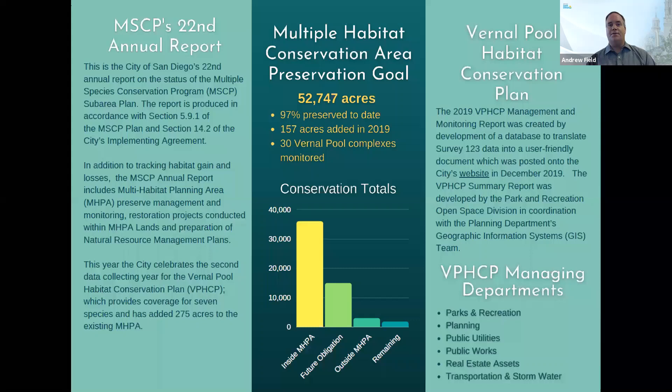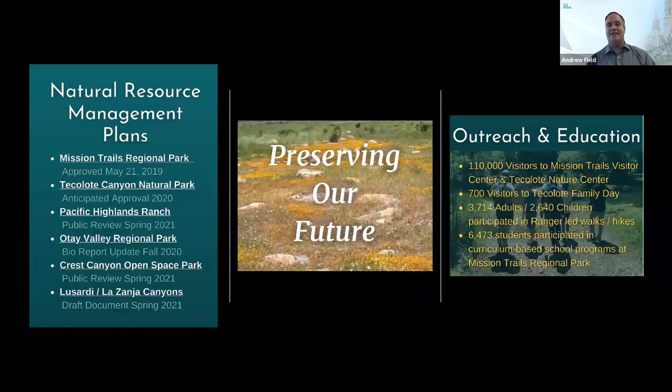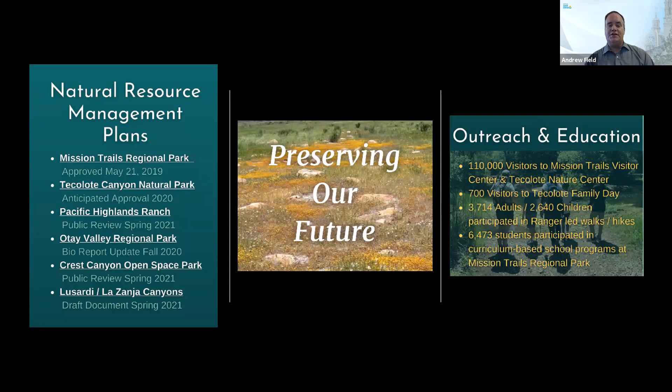We implemented a new digital survey platform that has revolutionized our field data collection. In 2019, we had 700 visitors to Tekolodi Canyon Family Day and over 100,000 visitors to Mission Trails Visitor Center. As you may have noticed during the coronavirus pandemic, we've seen quite a flocking of people to our open spaces. In 2019, we had a huge volunteer effort with over 27,000 hours of volunteer effort throughout the preserves. We also collected and removed over 714 tons of trash and debris, and 140 tons of invasive plants.